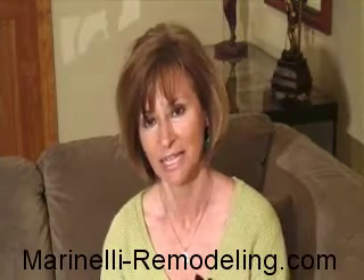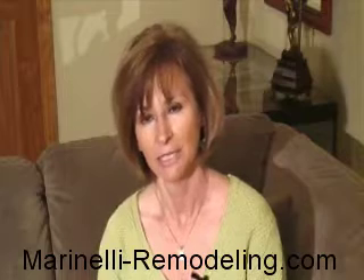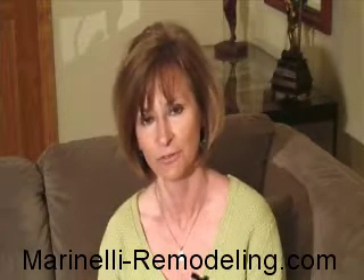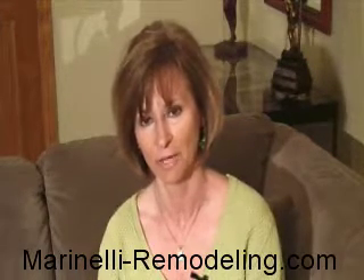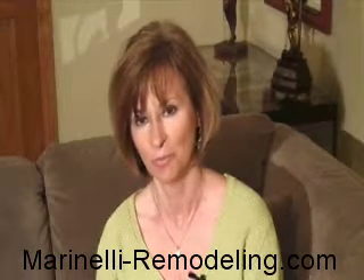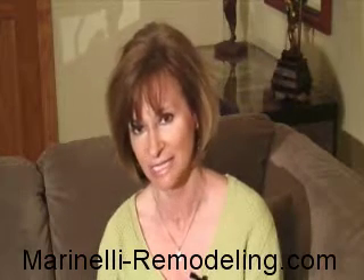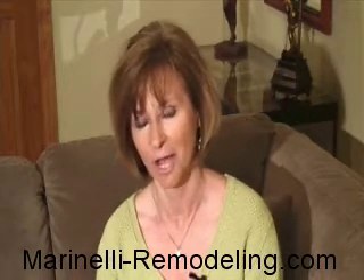Hi, I'm Nancy. I live in a town home in Winfield, Illinois. About four years ago, after living in this town home for about 12 years, I decided that I needed to keep up with the integrity and the aesthetics of the unit and give it a little upgrade.